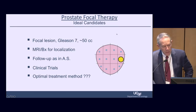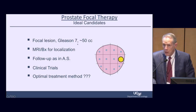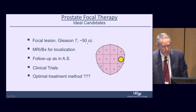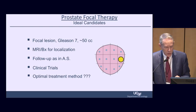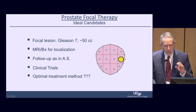As someone who sits in the trenches every day listening to men trying to make a decision about how to treat their localized prostate cancer, patient preferences weigh very heavily. The ideal candidates for focal therapy, in my opinion, are men who have a focal lesion in the prostate with Gleason 7 intermediate-risk disease. We don't want to do this in high-risk individuals or in Gleason 6 tumors because they generally don't need treatment.